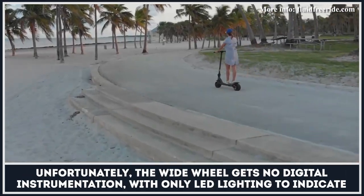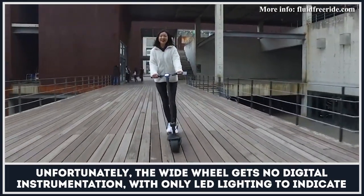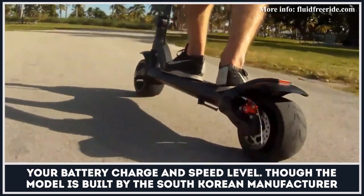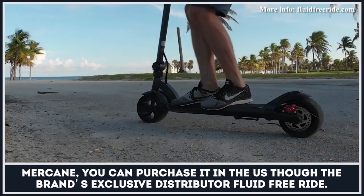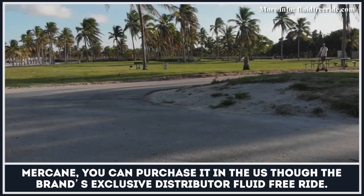Unfortunately, the Wide Wheel gets no digital instrumentation, with only LED lighting to indicate your battery charge and speed level. Though the model is built by the South Korean manufacturer Mercane, you can purchase it in the U.S. through the brand's exclusive distributor, Fluid Free Ride.